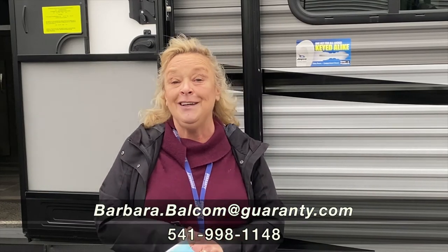I want to tell you more about it. My name is Barbara and my telephone number is 541-521-4232. Give me a call, let's talk about it. Thank you.